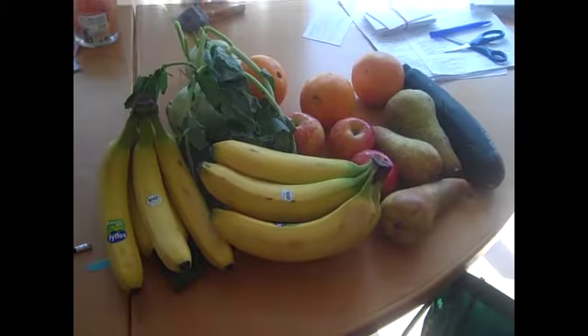So you have to buy the stickered fruit and you create garbage. Let's go to my groceries and afterwards to my waste, which was not much this week. I'm pretty proud.